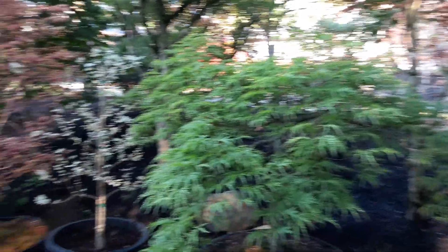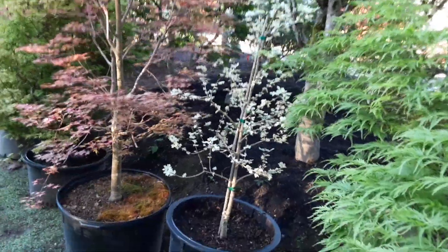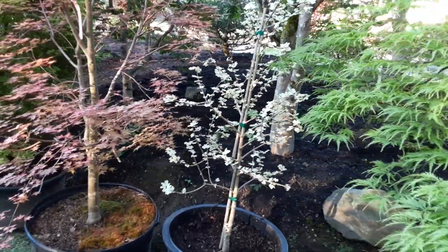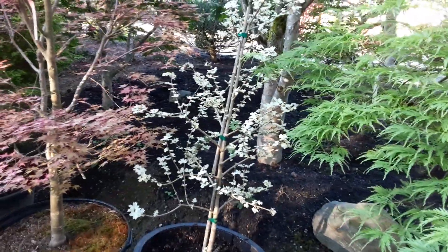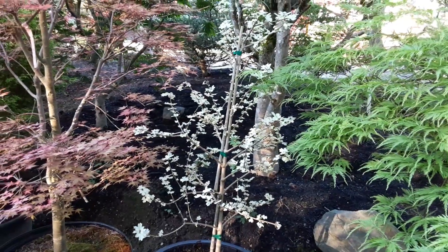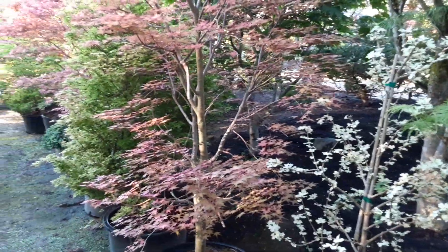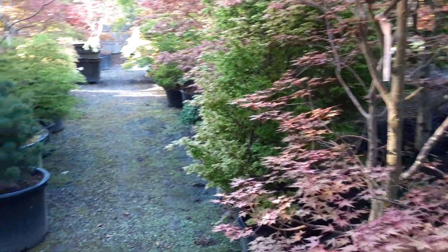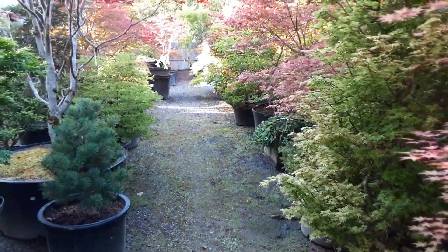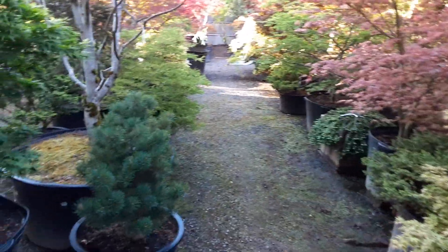Autumn Moon. The Autumn Moons at my other house are just amazing this year. There's Carnival — Carnival is Acer campestre or something like that. I've owned it, I will not own it again. The success rate has not been real good for me. They just defoliate, they don't do well. First year or two they might be okay, but then next thing you know they're gone.